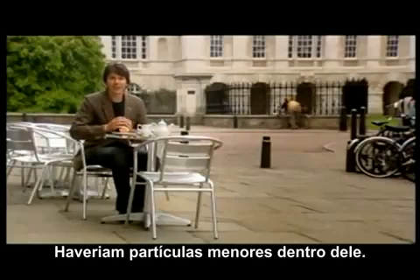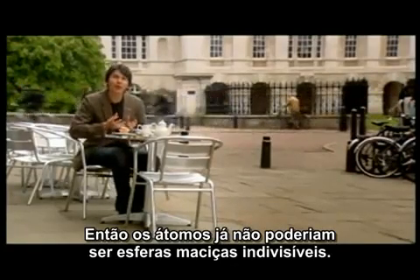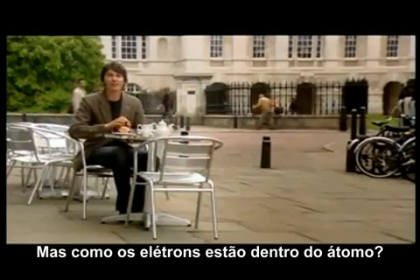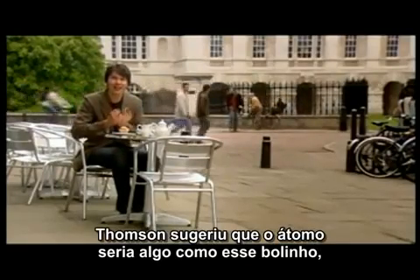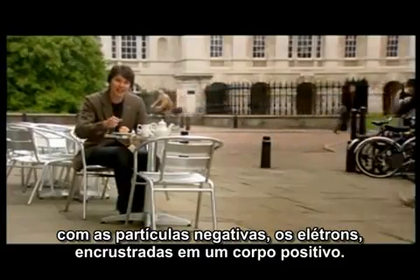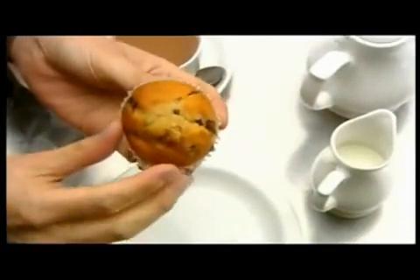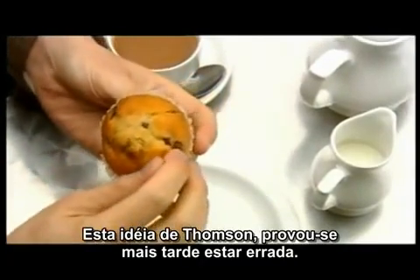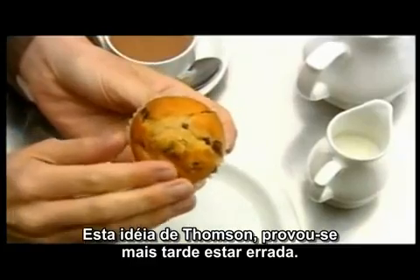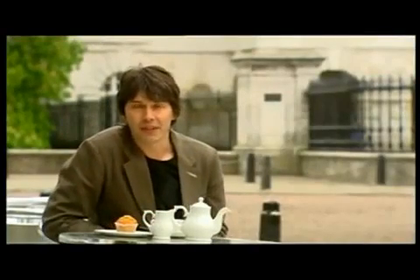Thompson had discovered that the atom is not the fundamental building block of matter. There are smaller objects inside, so atoms could no longer be thought of as hard, indivisible spheres. But how did the electrons fit inside the atom? Thompson suggested that the atom was something like this muffin, with the negatively charged electrons embedded in a positive body. It would be a student of Thompson's that proved him wrong.